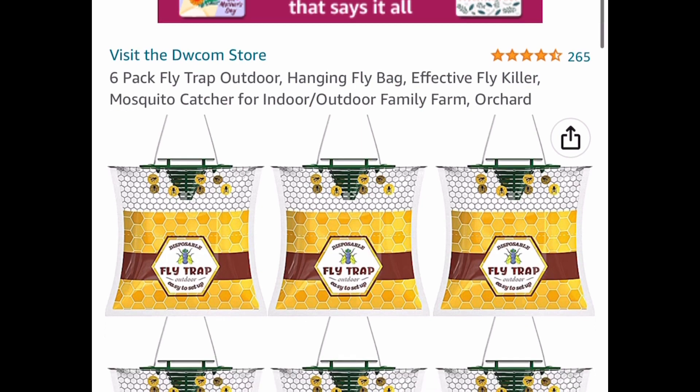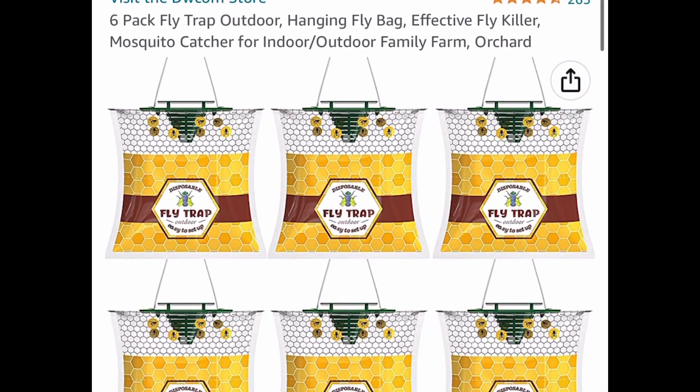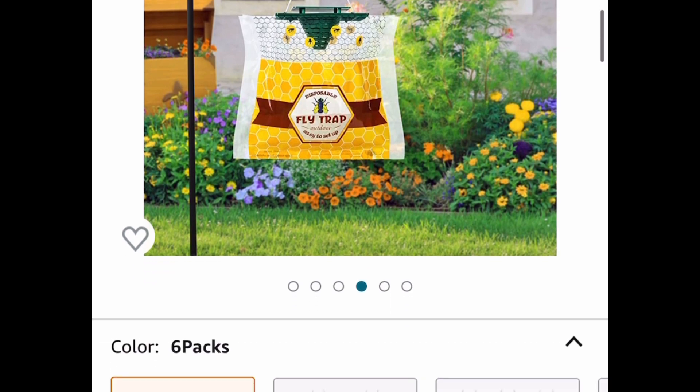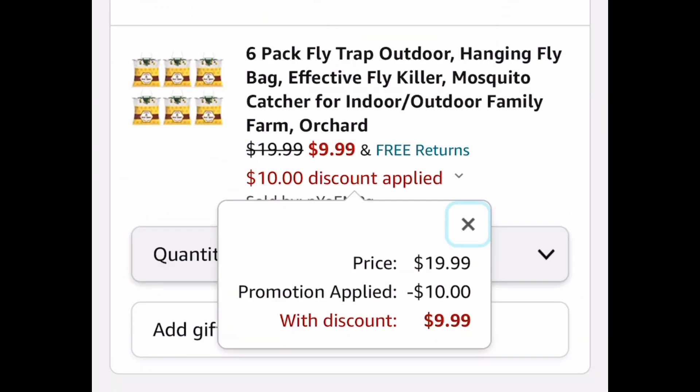The last item for this video is the six-pack fly bag trap. It's great for flies or mosquitoes — you just hang it in your yard or anywhere outdoors. It's listed for nineteen dollars and 99 cents, but we're dropping it down 50% to nine dollars and 99 cents. As always, I hope these deals help — run, run, run, and let me know what you snagged!